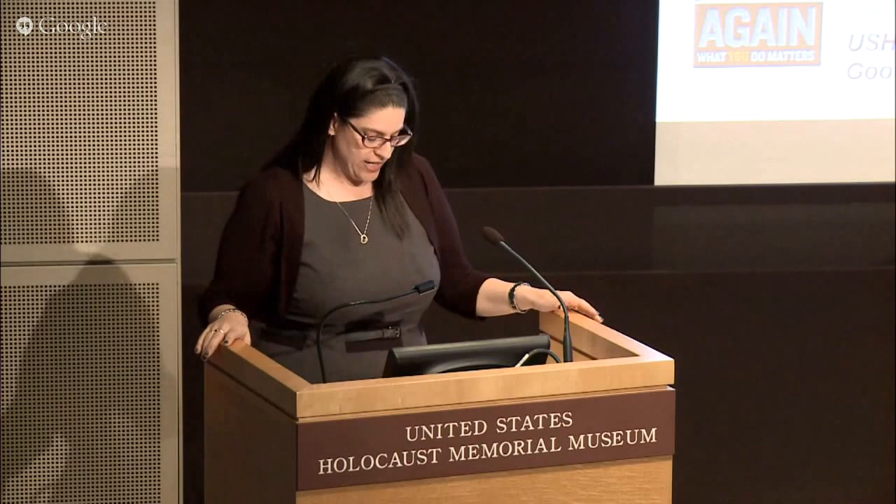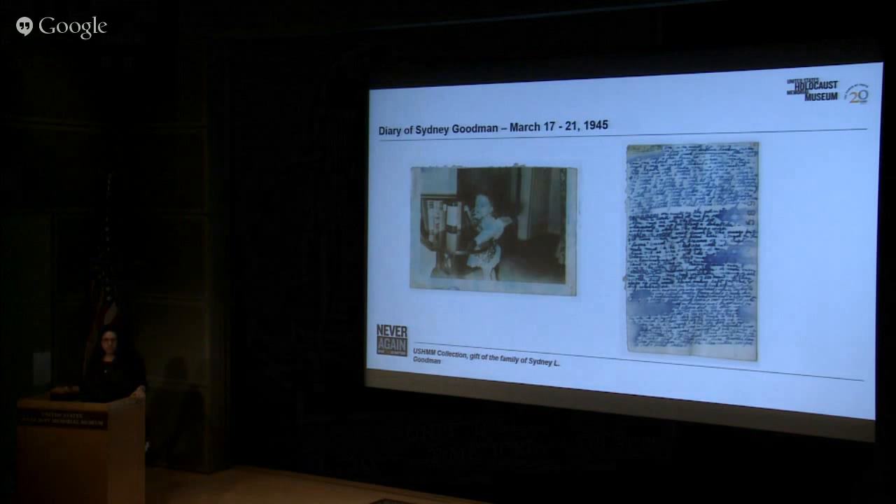Sidney Goodman also continued to write in his diary, but was fast running out of space — this is photo number 34 out of 36. The water damage occurred after the war, not during, and we do have a transcript of the complete text of the original diary. Goodman recorded the names of GIs who had died, when men successfully escaped from the camp, and what life was like working in the tunnels and back at the camp when they weren't in the tunnels.